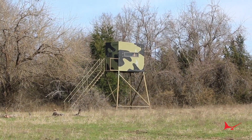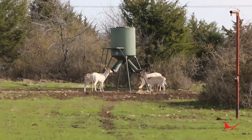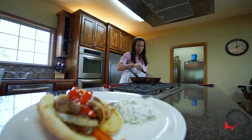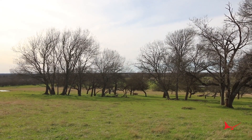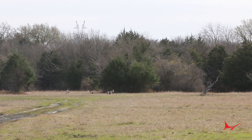Hunting usually starts before daylight — we'll go out in the morning, sit in a blind, wait for a feeder to go off, maybe sit there a few hours. That typically dies down about nine o'clock. By then we come back and have a nice breakfast. After that, go out for a midday stalk, walk around, whatever you want to do. Fishing is a good time for that, and then go back to those blinds in the evening or spot-and-stalk to target what you're after.